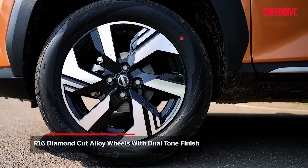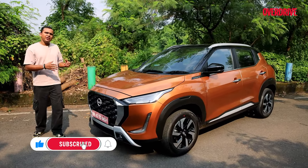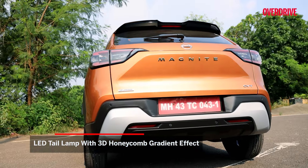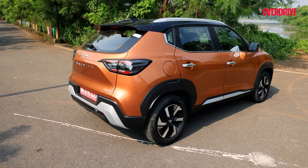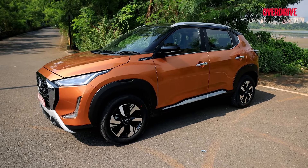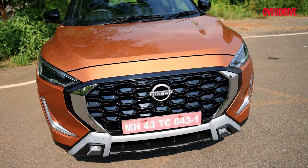The wheels are all new, and this paint — it's called Sunrise Copper Orange. I have a few mixed feelings about it, but it does shine well under the bright sun. Nissan has updated the tail lamps as well, and that appears to be the most comprehensive of the exterior upgrades. To be fair, Nissan didn't really need to change much — the Magnite design from 2021 still looks fresh enough for 2024 — but calling this a facelift seems like an over-exaggeration.